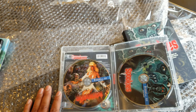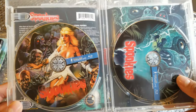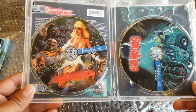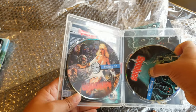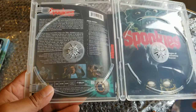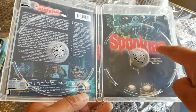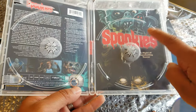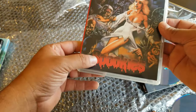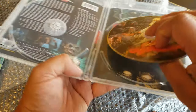It's a double-disc set — we have the main feature on one disc and special features on a Blu-ray, which is pretty cool. Like a lot of boutique labels are doing, this is reversible artwork. I can pull this out and flip it — I think one side might be the original artwork and the other is what they came out with, but I don't know the movie well enough to be sure.